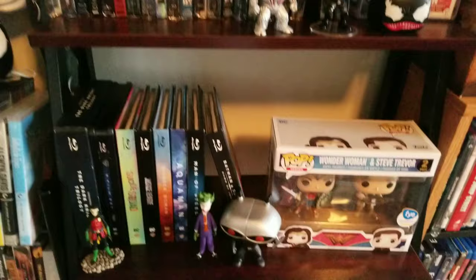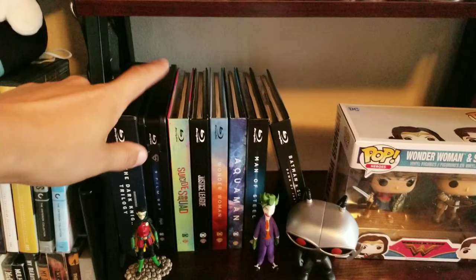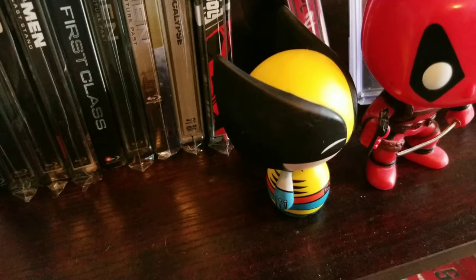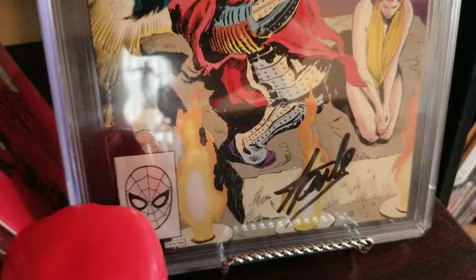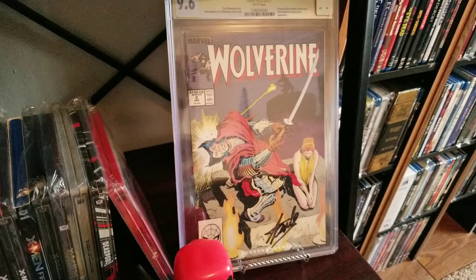We go below that shelf and we have my DC shelf — we got the Dark Knight films, all of the old Superman and Batman movies, the newer DC films, with a Wonder Woman Funko Pop. And the shelf below that is my X-Men shelf — we got all of my X-Men movies with a couple of Funko Pops: Deadpool and Wolverine. Then this thing is one of my prized possessions in my entire collection — that is hand-signed by Stan Lee himself. I never met the guy; I really wish I did, but I got this for an insane price and I just couldn't pass it up. I love Stan Lee and I'm happy to have something signed by him.